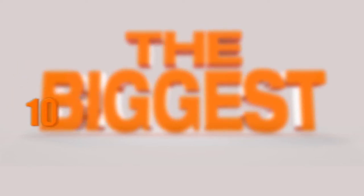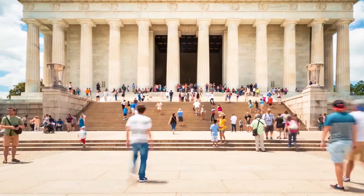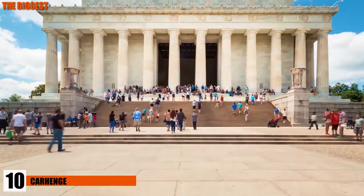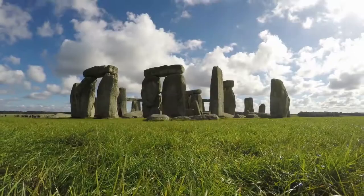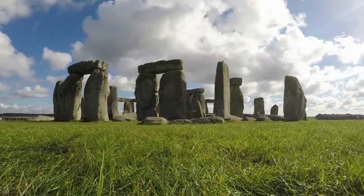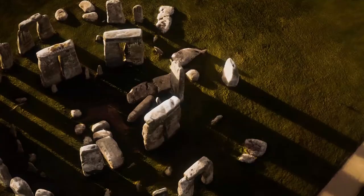Number 10: Carhenge. There are many major monuments from centuries past sitting all over the world, but for historians of prehistoric Great Britain, there's the one and only Stonehenge. This monument is a wonder in and of itself, and you can't help but think about how it got made. But as the stereotype about Americans goes, we all know people in the United States like to make their own versions of things, and so one man decided to make his own monument called Carhenge.